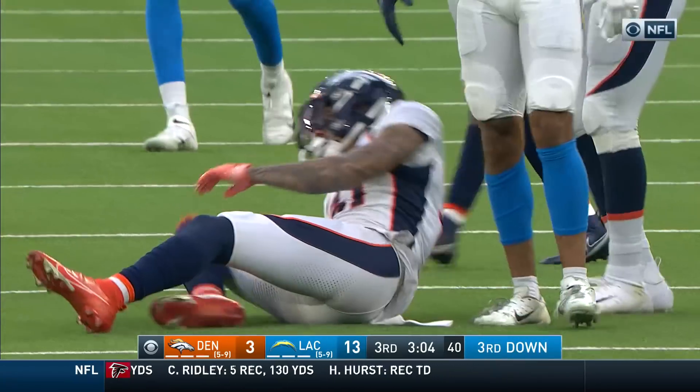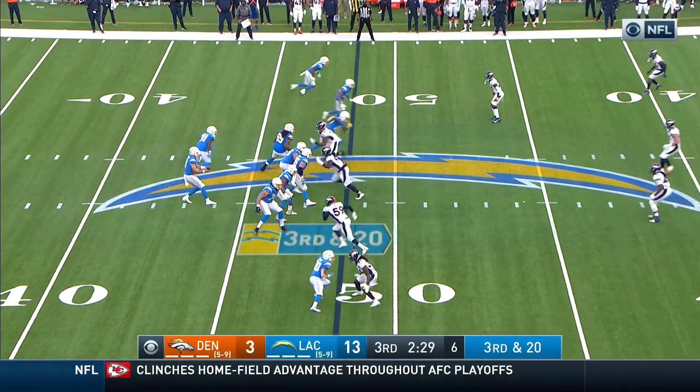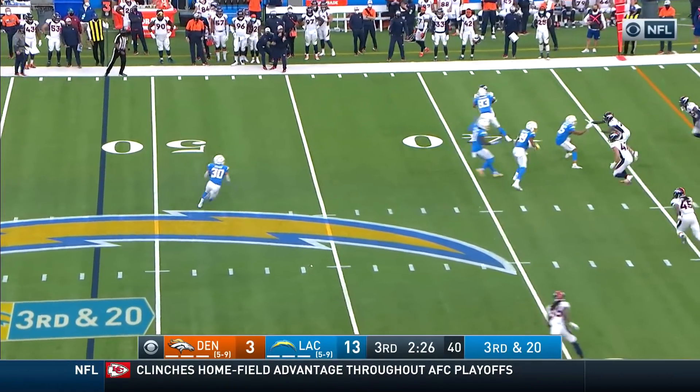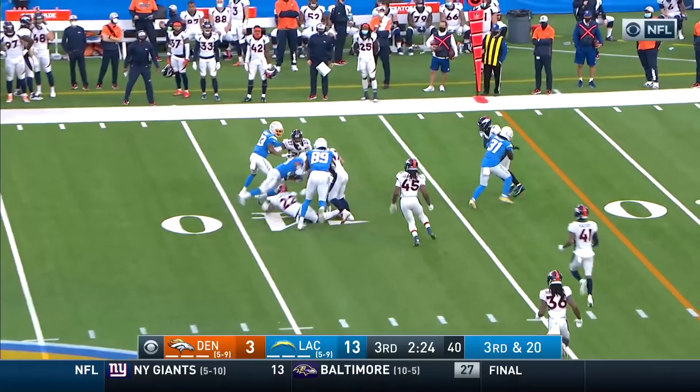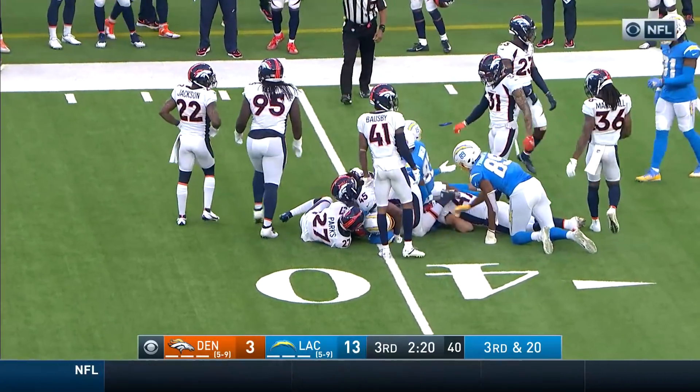The Chargers offense is going backwards. Guyton — what a player Dennis Smith was. Justin Simmons has a chance to be very special. Ekeler has some open green grass in front of him but they quickly corral him around the 40.